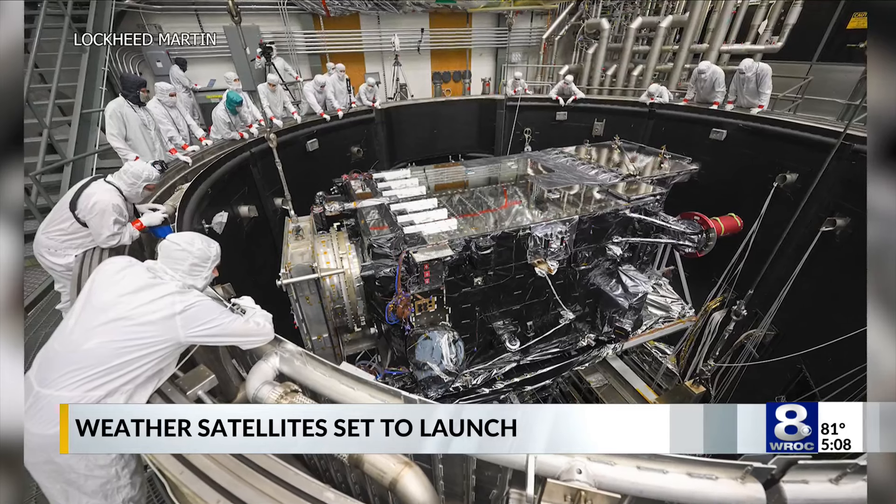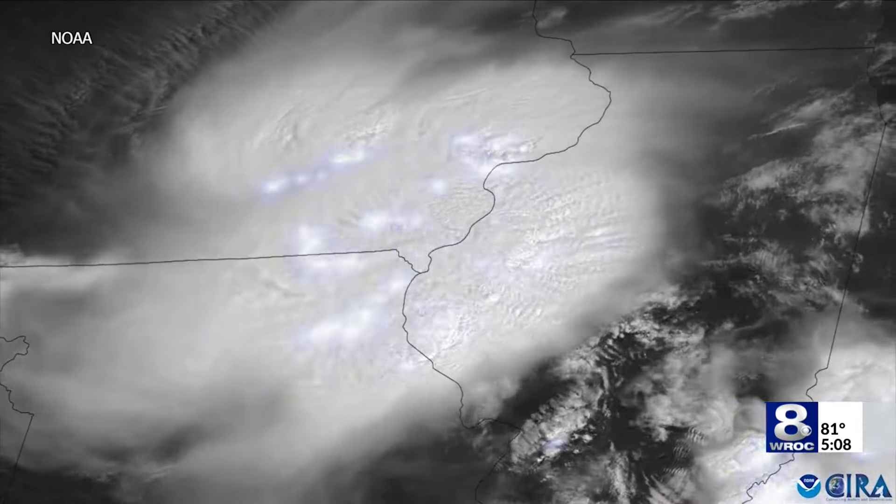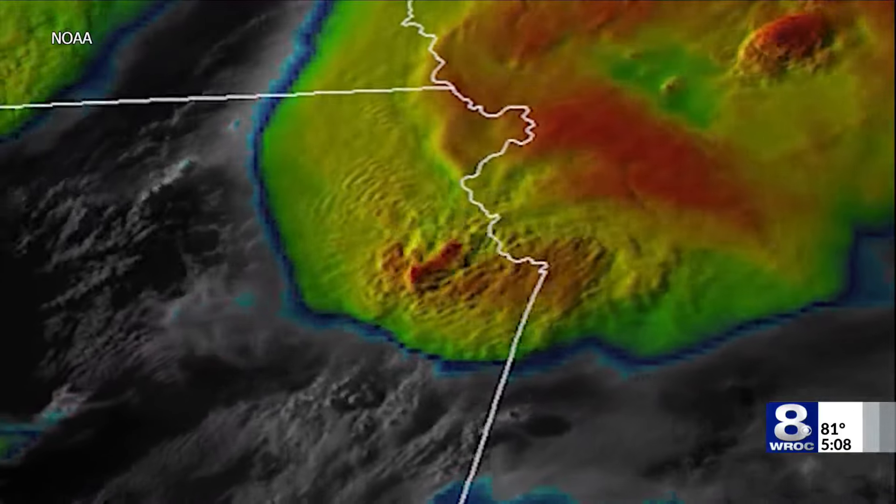We've had the GOES-T launch that happened in 2022, and the GOES-S launch, which happened in 2018. The instrument in question is what makes this satellite a weather satellite, keeping an eye on the sky and monitoring things 24 hours a day from up in the heavens.